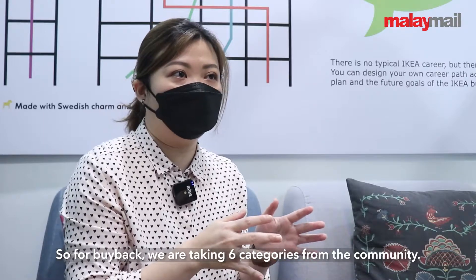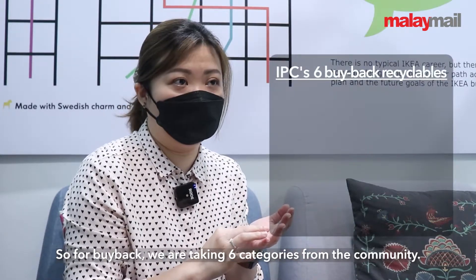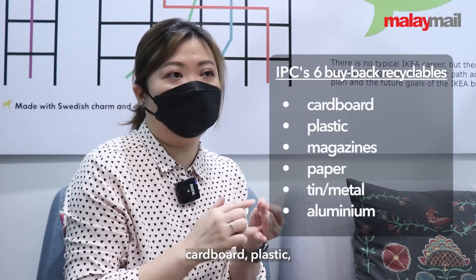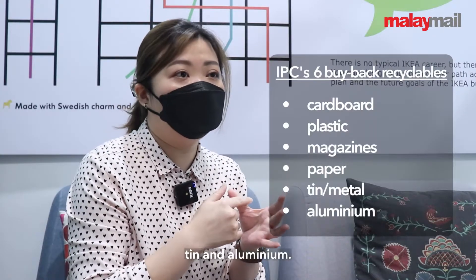For the buyback category, we are taking six main major categories from the community. These six recyclable items are mainly cardboard, plastic, books, paper, tin, and aluminium.